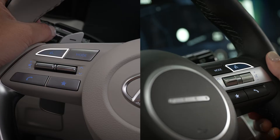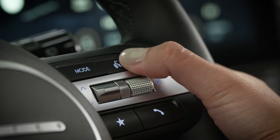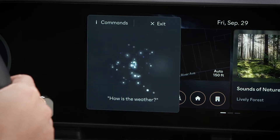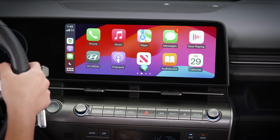The VR button on the steering wheel provides access to both dynamic voice recognition and smartphone functions for Apple CarPlay and Android Auto. A short press on the button gives access to dynamic voice recognition, and a long press on the button will access smartphone functions.